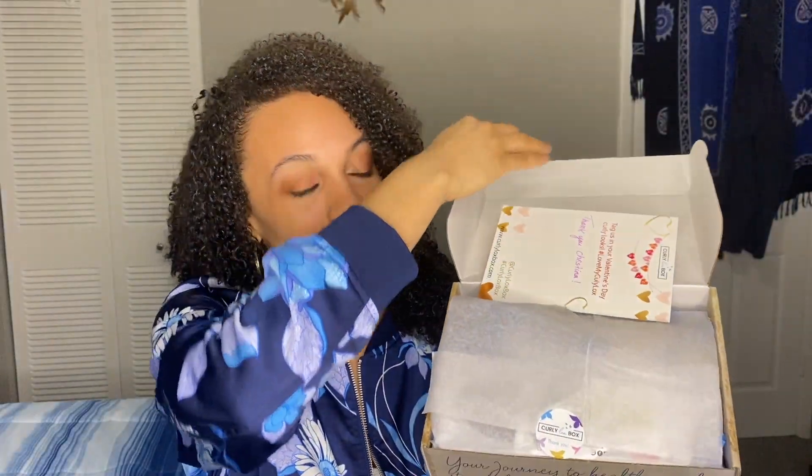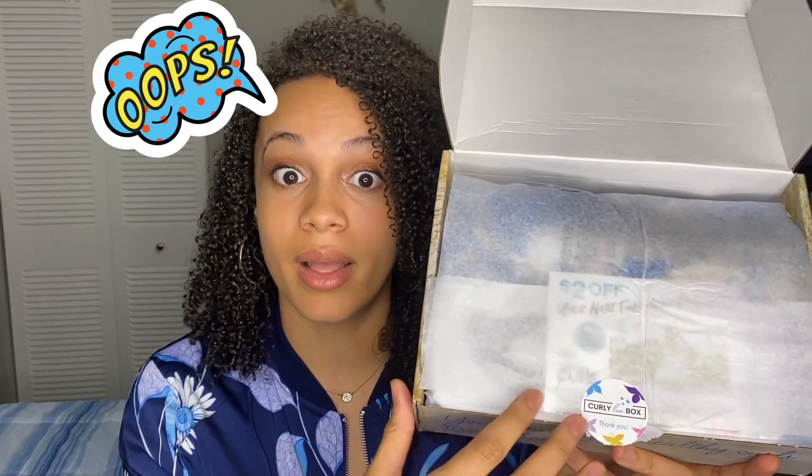Since it is February, I knew there'd be something love-themed in here. There we go — 'Let love flow to you, through you, and from you freely' — Curly Locks Box. And she's got something wrapped up super cute in here too.